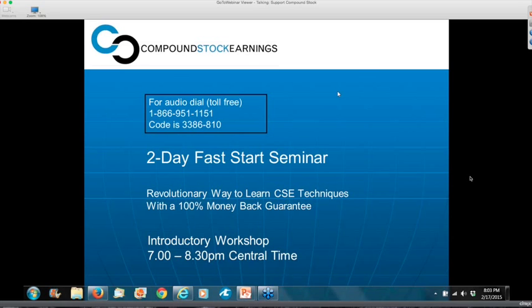Feel free to ask questions tonight. Simply type those into the GoToMeeting questions box, and I'll answer those questions as we go through and make sure that I get all the questions answered before the end of the webinar. The more questions you ask, the better. Fast Start itself was designed for those that are new to Compound Stock Earnings or simply new to managing their own portfolio.